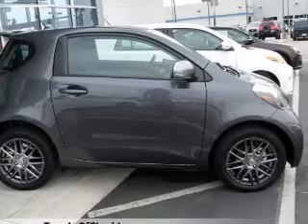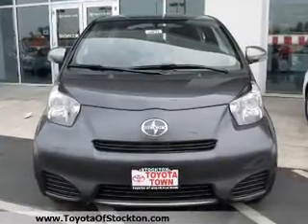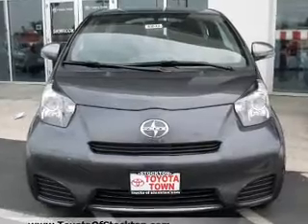Savor your listening experience with the premium sound system. Anti-lock brakes help you bring your vehicle to a safe stop. Memory settings are just one of the extras.